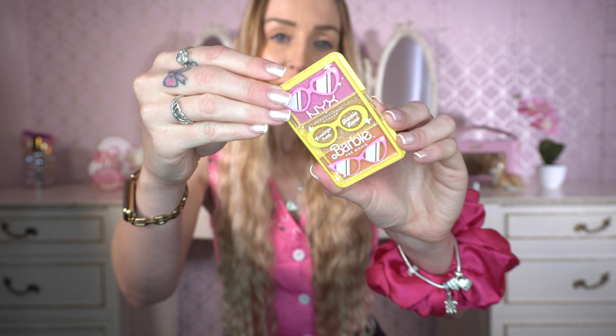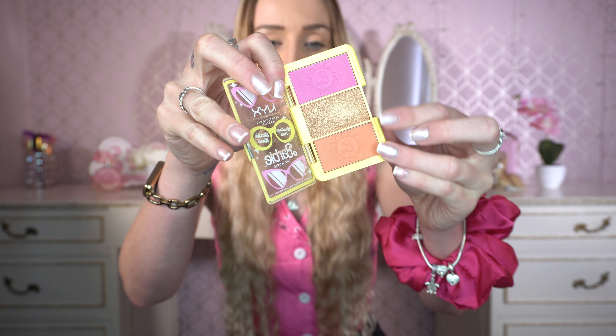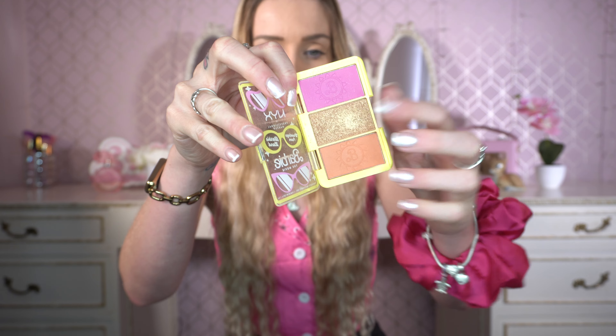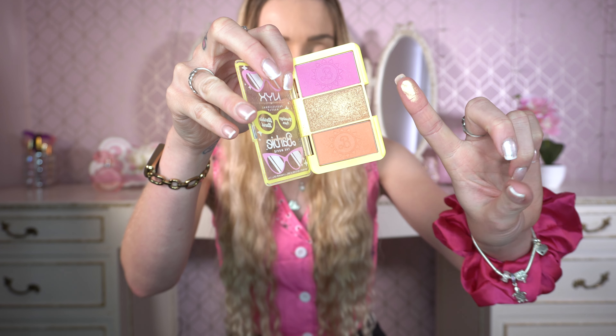Finally in the collection was the NYX Barbie face palette. This has a highlighter and two blushes - all very beautiful. This highlighter here is incredible. I had to do a Barbie look for this event. I have got my base makeup on and I'm just going to add some things. I've got my little NYX glitter pot too, so we're going to have some fun and get ready for the Tully's event with NYX Professional Makeup.